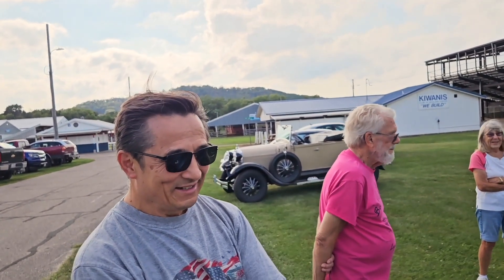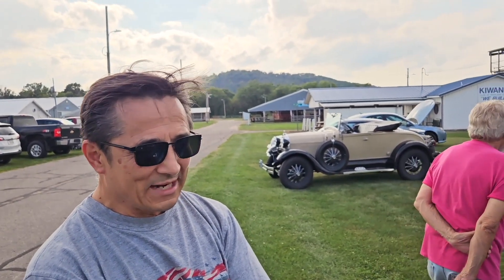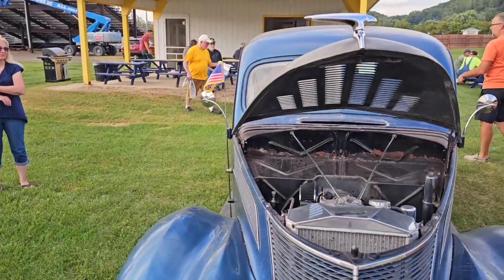And here we are again. Hey, how are you guys? I'm the person you can't get rid of. Last time you had your '67 Nova — the blue one. Marina blue. Four-speed car. Now what is this? This is a 1937 slantback Ford.